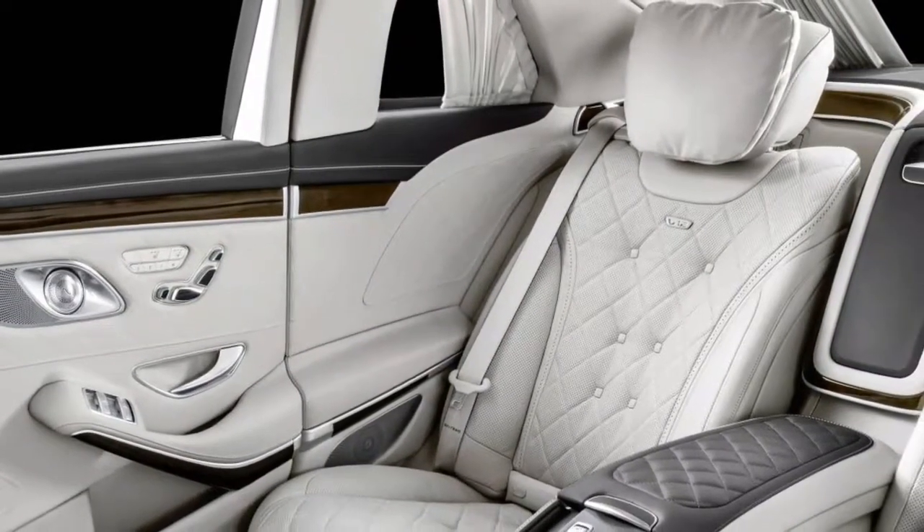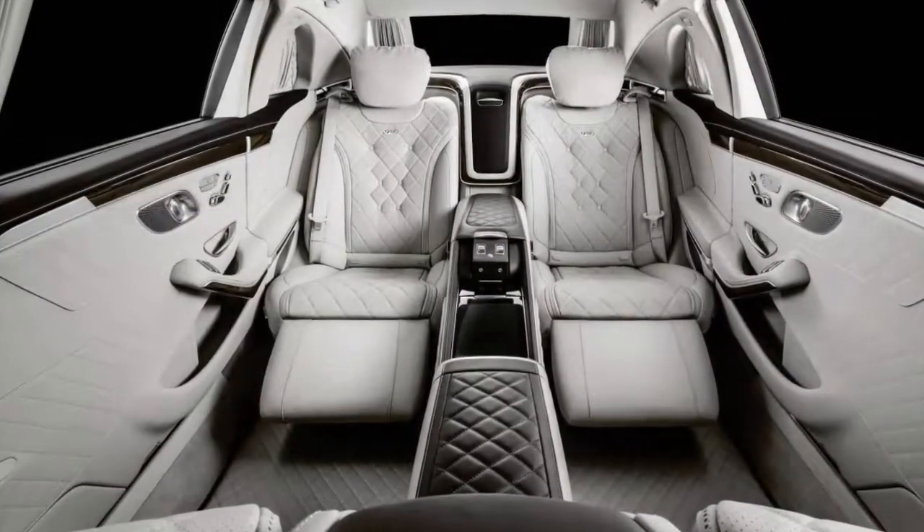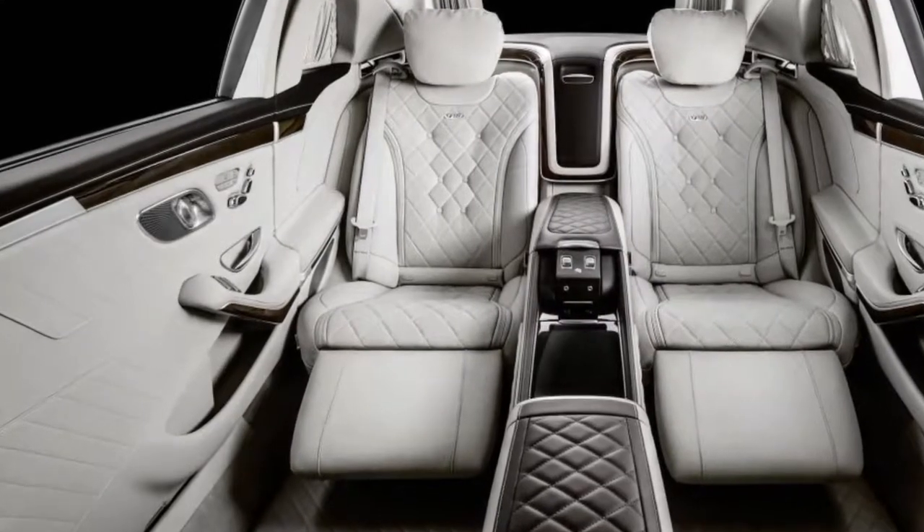New for this model is a front-facing camera for rear-seat passengers. This allows occupants to watch for any oncoming obstacles, barricades, or roadblocks.